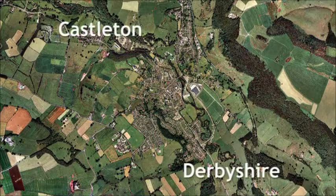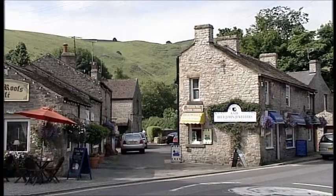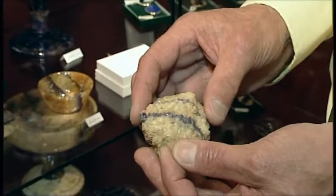Castleton, nicknamed Gem of the Peaks, was developed from an original Iron Age settlement on nearby hill Mam Tor. The ground around here is the only source in the world of Blue John stone, which is so named from the French 'bleu jaune' because of its distinctive blue and yellow streaked appearance.